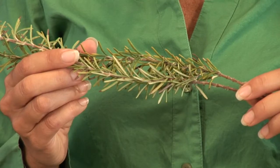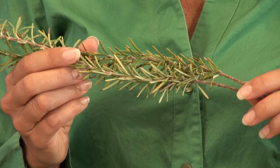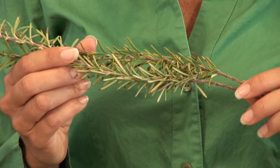Rosemary is a member of the mint family, and it is good for many different healing modalities, including increasing circulation, helping with mental clarity, and it is known as the herb of remembrance.